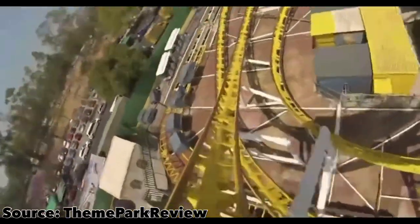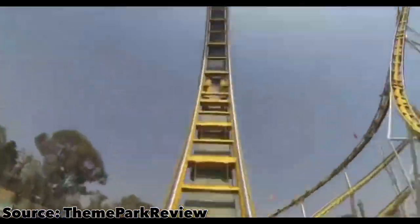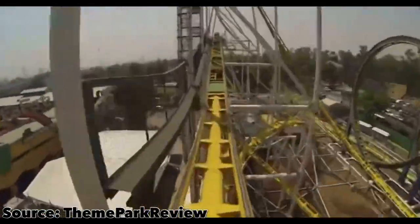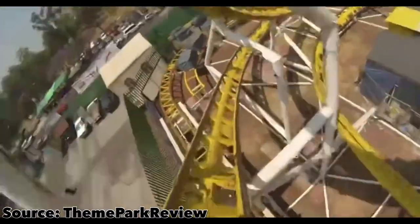As of the time I'm recording this video, we do not know a name, color scheme, theme, or even where the coaster will be located. But we just know that this is going to be a slam-dunk addition for Indiana Beach. I honestly feel like this could be the best coaster in the park, and it will surely be the most intense.